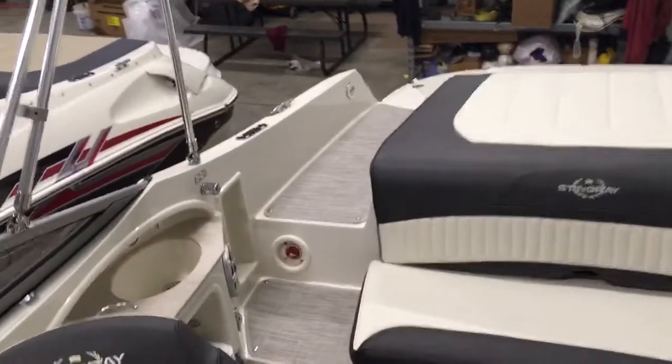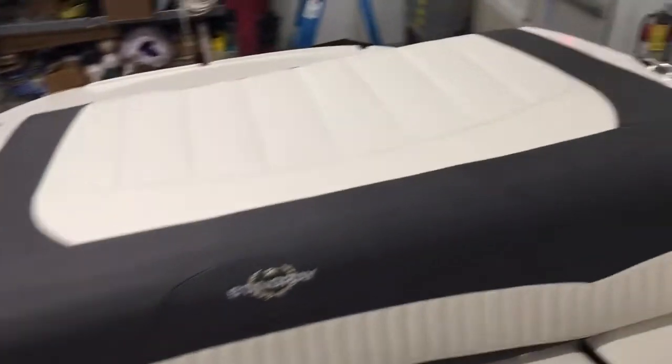There's a nice big storage compartment off to the side with lots of room. You can also see an overview of the cockpit from here, and there's a battery switch in the back as well as a big spacious head compartment.